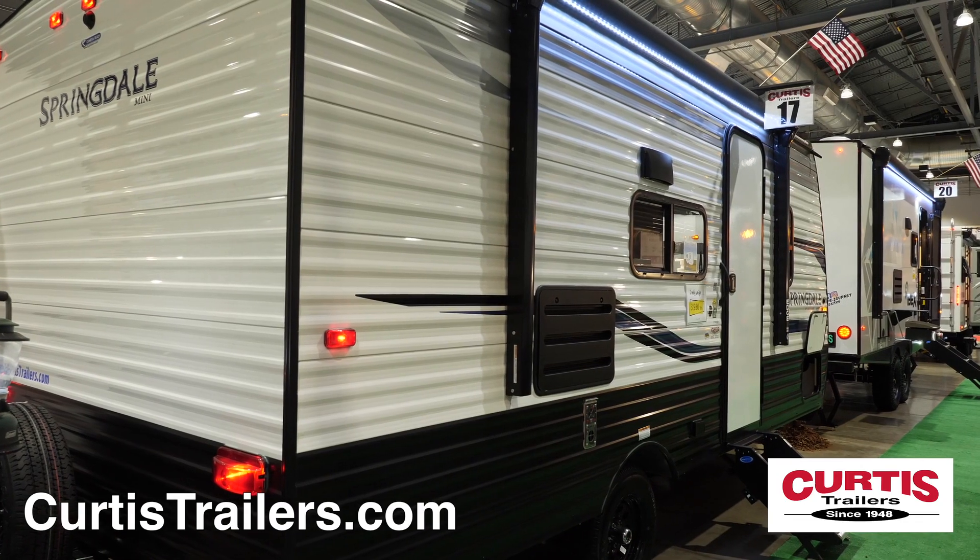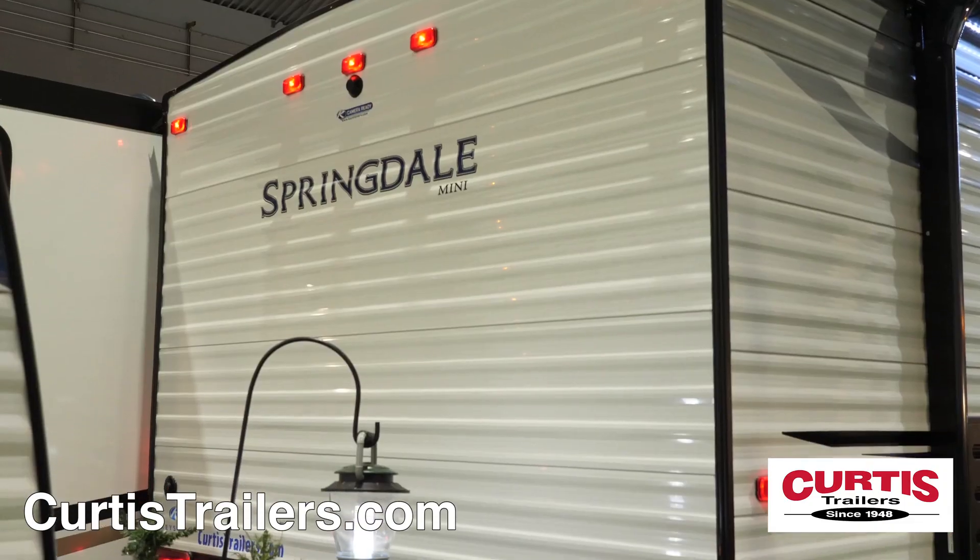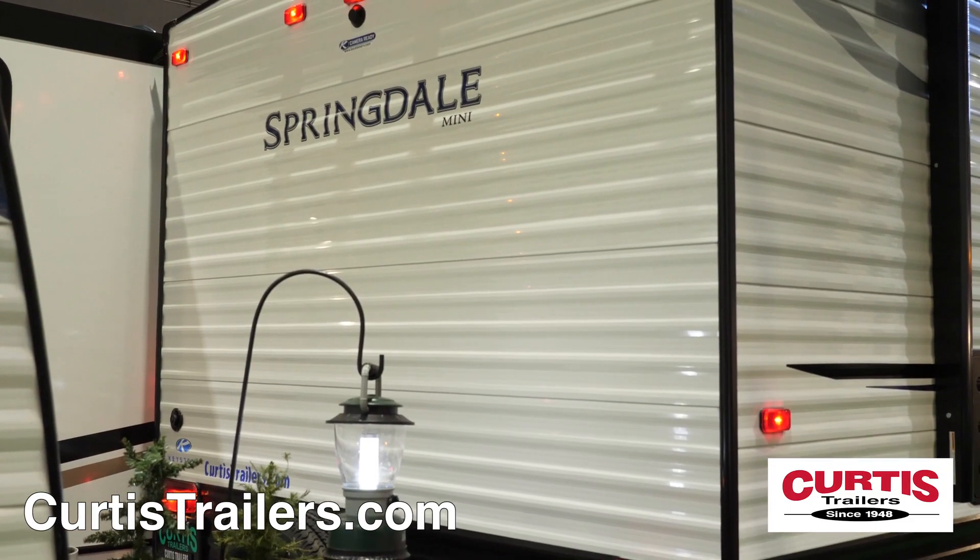Enjoy outdoor dining thanks to the power awning with LED strip lighting, while the back boasts a backup camera prep and a spare tire.